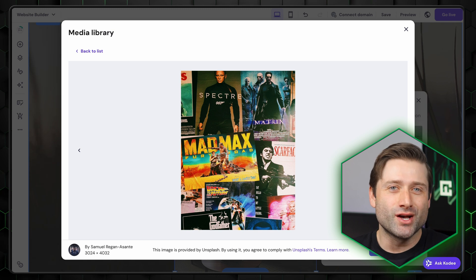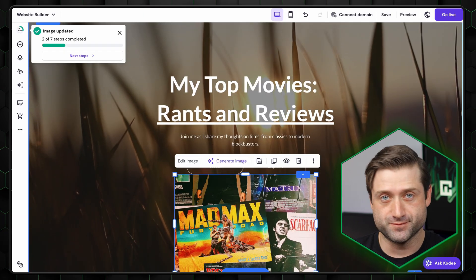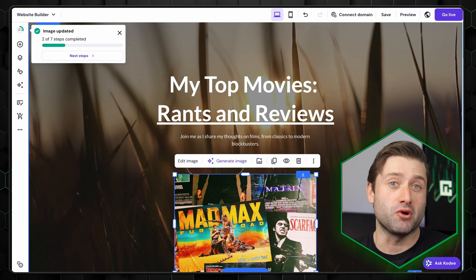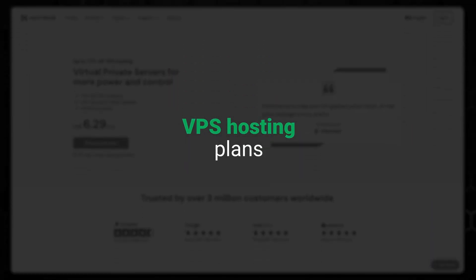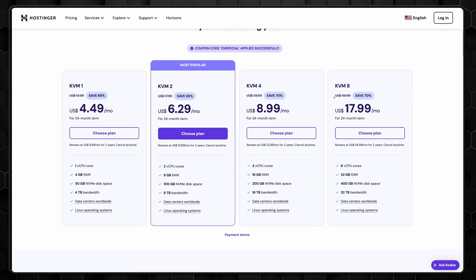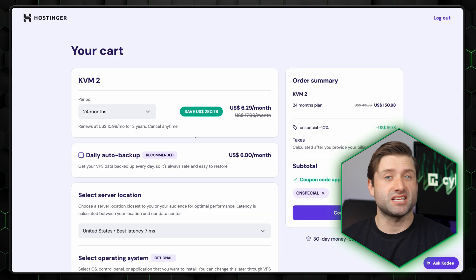No matter which plan you choose, Hostinger gives you access to both WordPress and the website builder, so you can switch between them whenever you want. For those who need top-tier performance and more customization, it's time to leave shared hosting behind and look at virtual private server hosting. This option is ideal for businesses or advanced users who want dedicated space on a server and don't mind handling a bit more of the technical side.